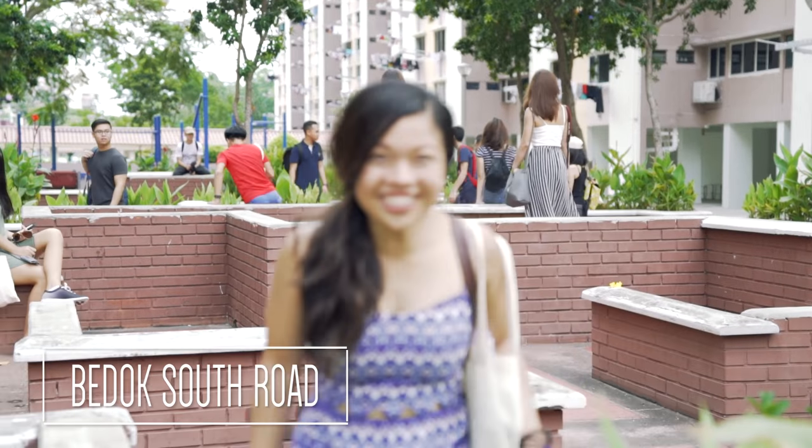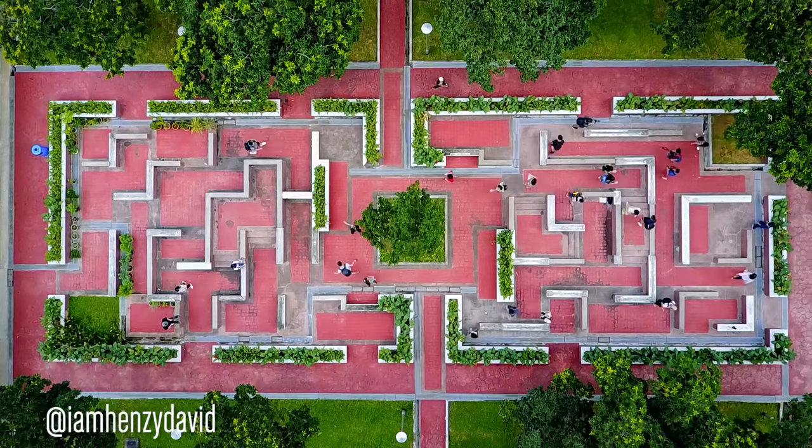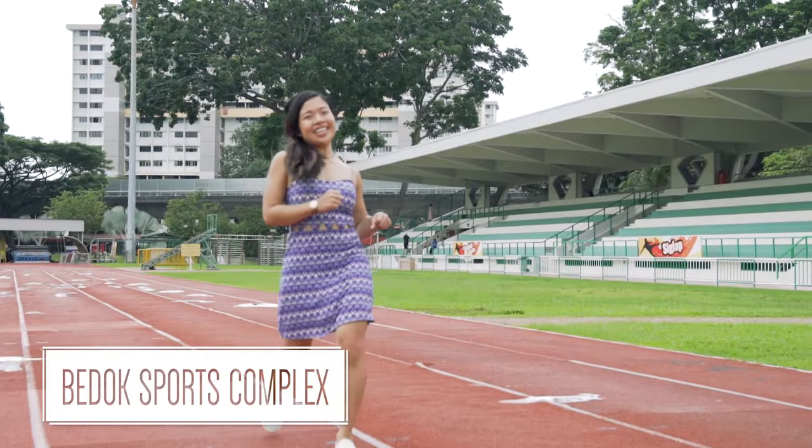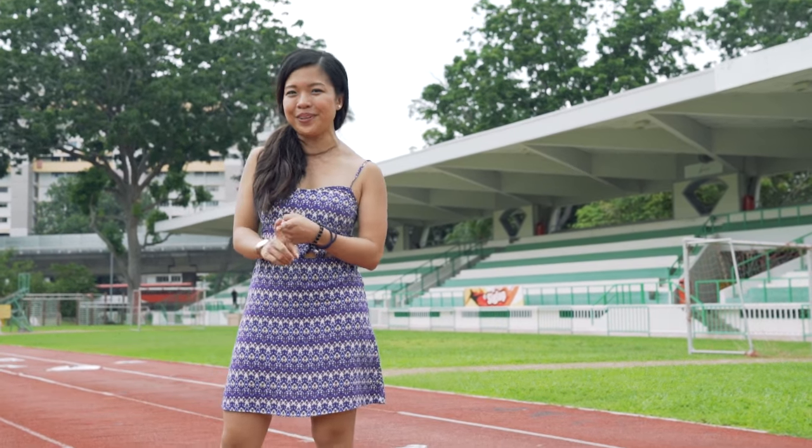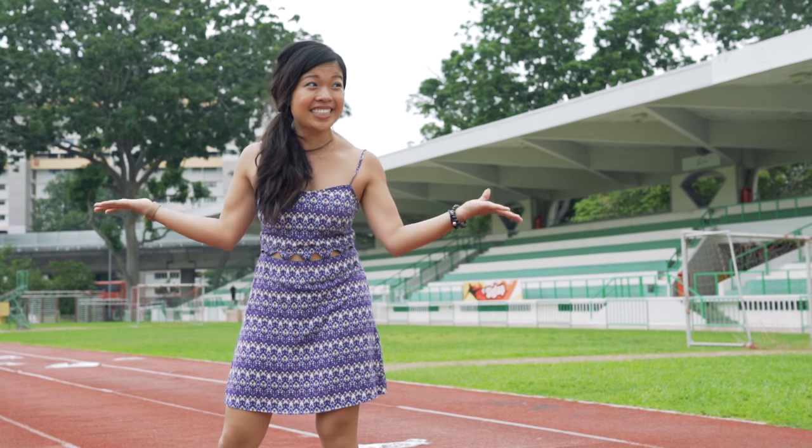We're taking a drone shot — check it out! Built in 1982, the Bedok Sports Complex includes a swimming pool, a sports hall and a stadium.